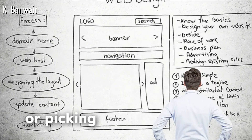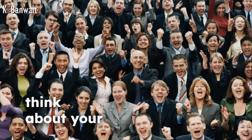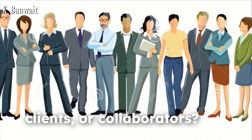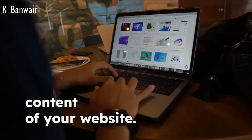Before you start coding or picking templates, it's important to plan out your website. First, think about your audience. Who will visit your site? Is it potential employers, clients, or collaborators? Understanding your audience will help shape the design and content of your website.